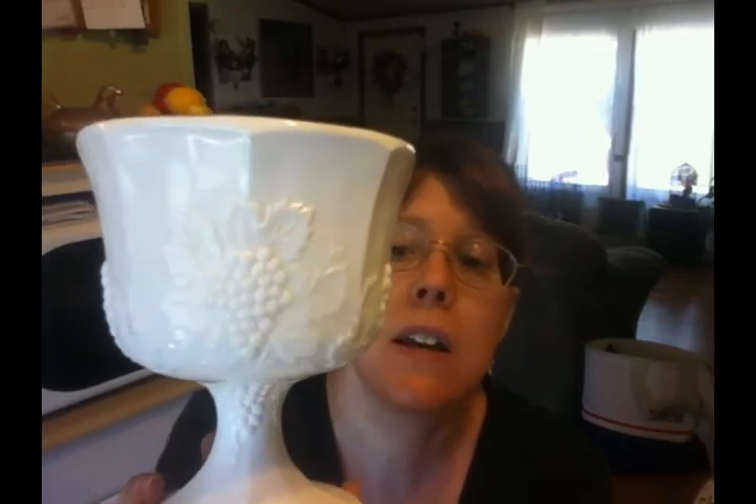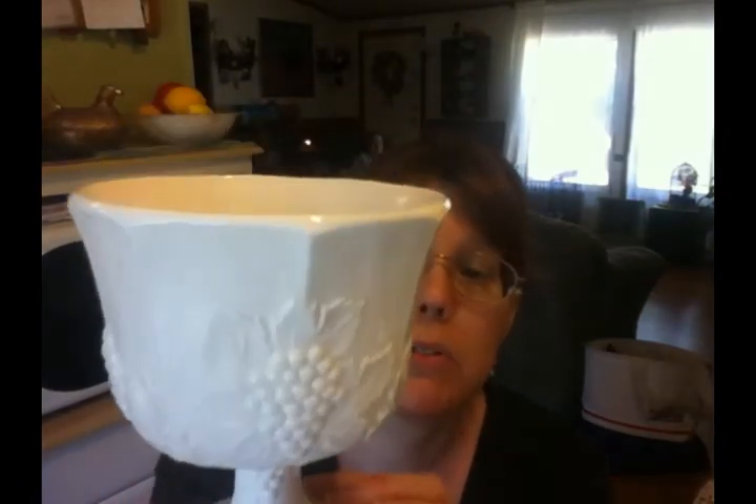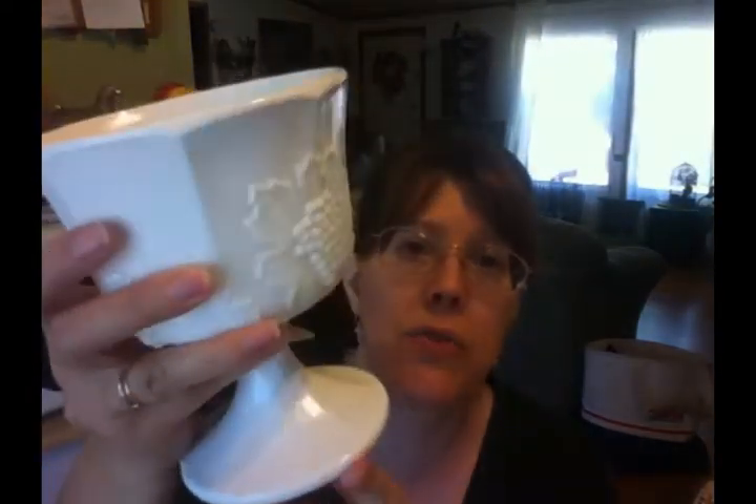The other milk glass pattern I really love — besides hobnail — is the one that has florals or grapevines on it. So I picked this large jar up for a dollar. Those are the only two pieces of milk glass that I found.